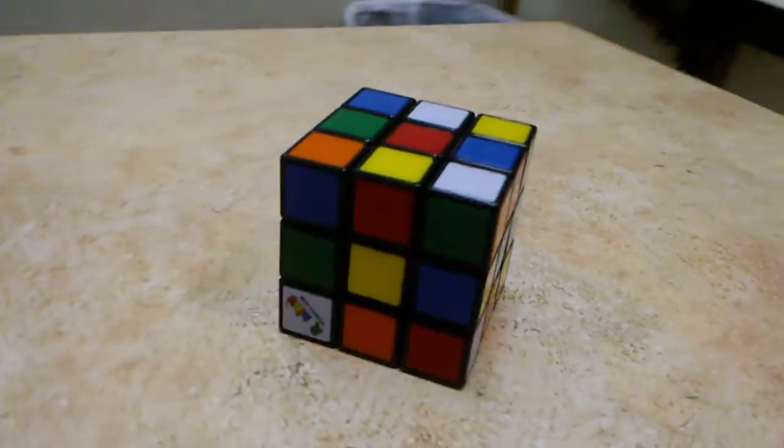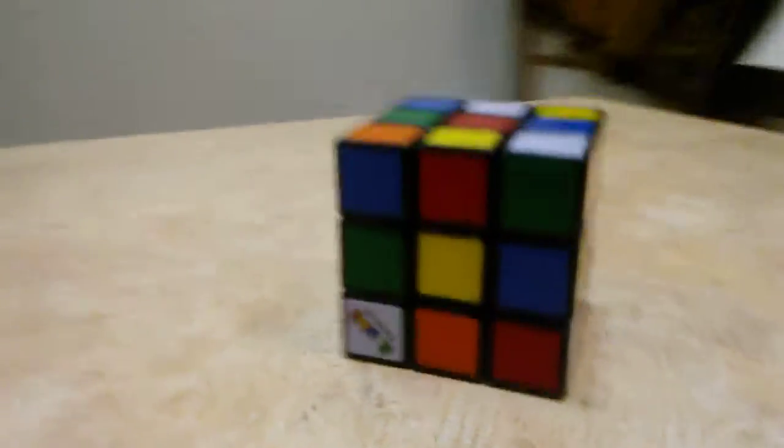Here we have the world's most scrambled Rubik's Cube.